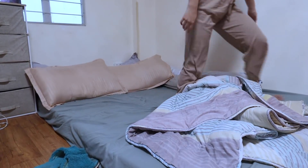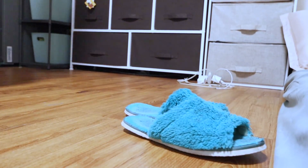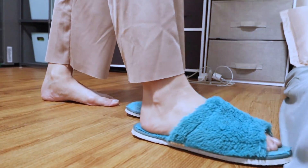Good morning, guys. It's a very nice day. So let's start and let's go to our morning routine.